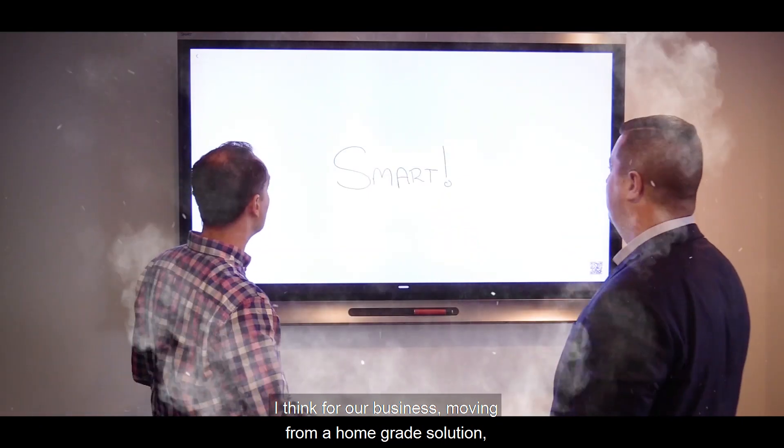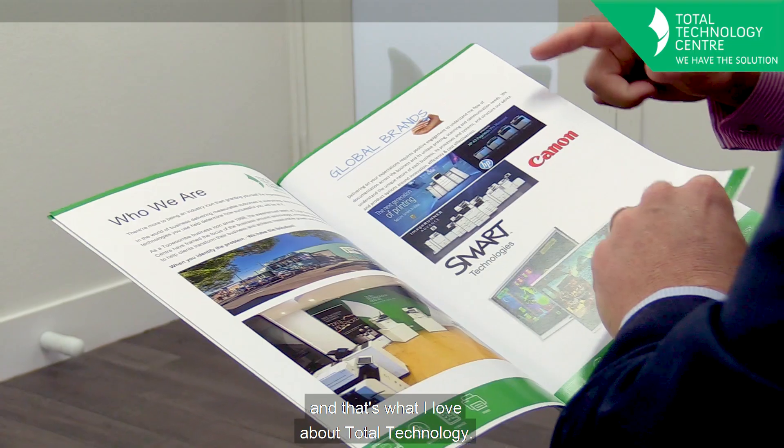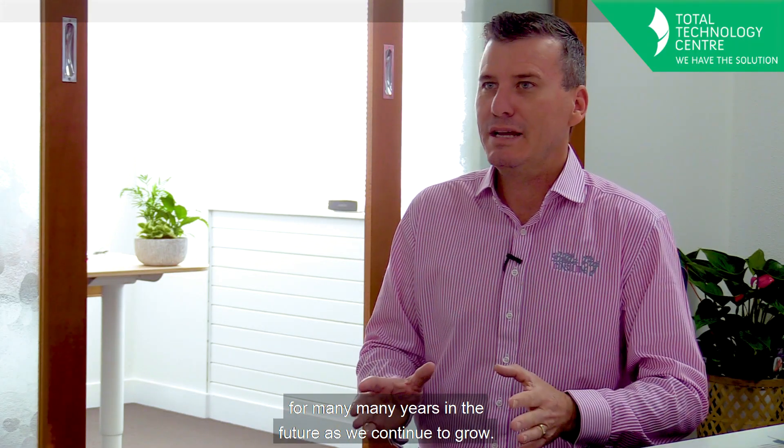I think for our business, moving from a home-grade solution to now a business-grade solution — we've expanded along the way and our technology has had to grow with us, and that's what I love about Total Technology. So I believe Total Technology will be there with us for many, many years in the future as we continue to grow, and who knows what the future needs of Little Pig Consulting are.